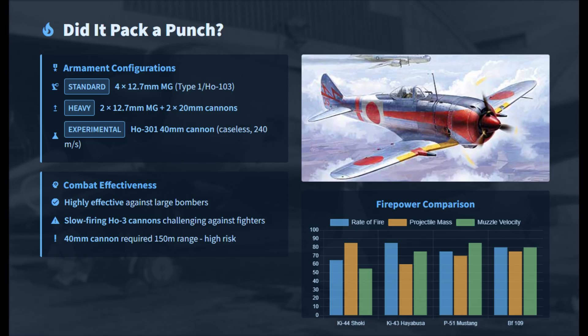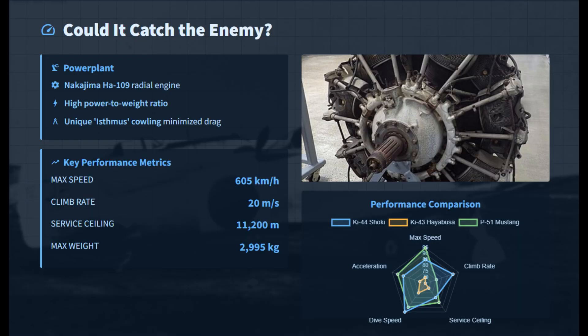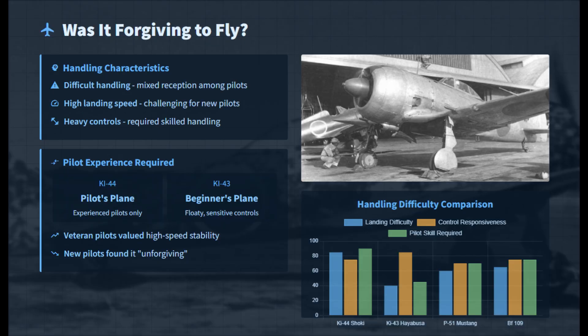Its heavier weapon options made the Ki-44 more effective against heavy bombers. Powered by the Homare engine, the Ki-44 could reach about 560 km/h, and comparative trials showed it outperformed the P-40E in speed and climb. A stressed-skin metal structure, strong wings, and a rugged radial engine allowed high-speed dives and interception stresses. Armor and self-sealing tanks were added, but offered limited protection against .50-caliber fire.